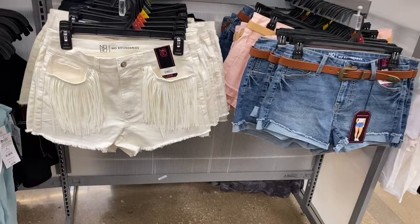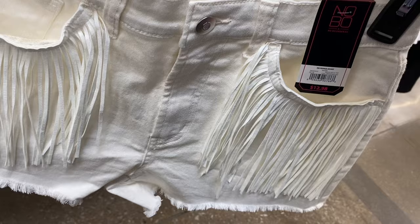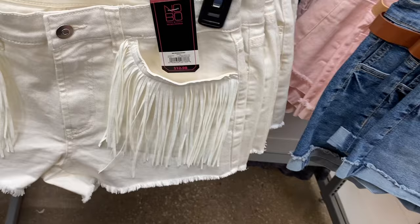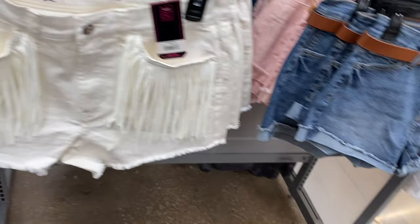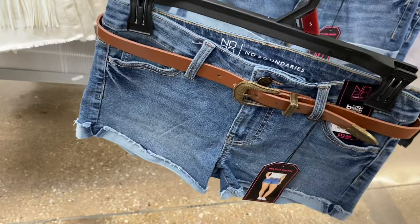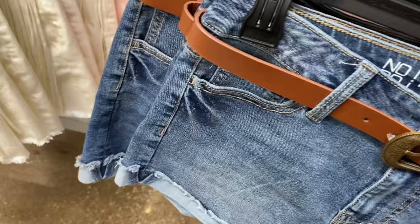They have new shorts on the right — I'll show both. There's a fringe short for $12.98, which is pretty reasonable with fringe right at the bottom. These go by numbered sizing — I can see at least sizes one through 21. That one also comes in black. Then this other one for $12.98 is cuffed at the bottom, frayed, and even comes with a belt — here's the back of it.